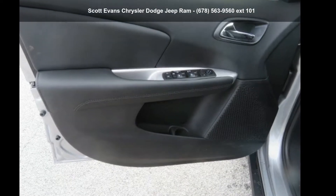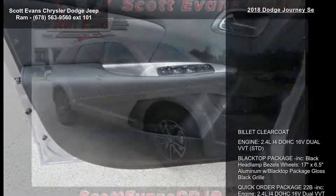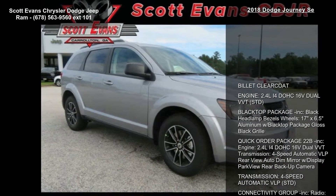Check out this Dodge 2018 Journey SE. If you are looking for a first-rate auto, this one could be yours today.